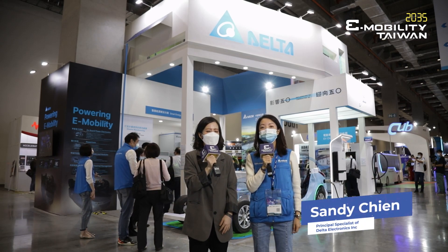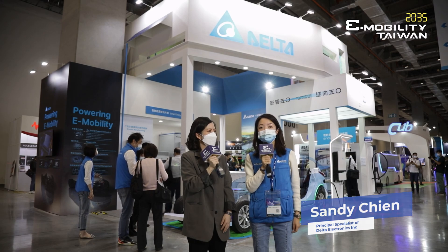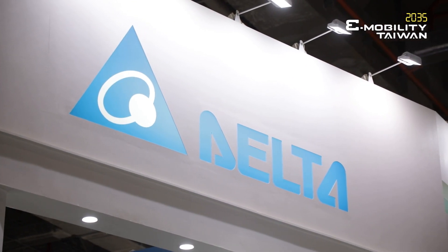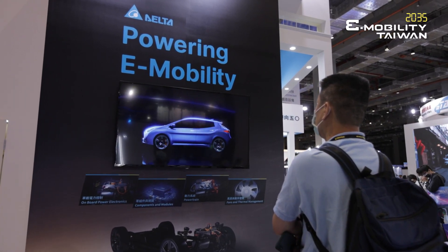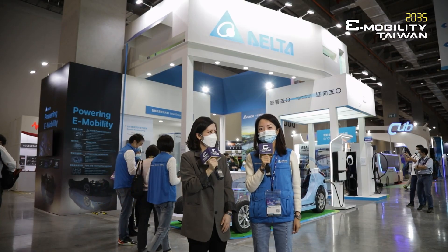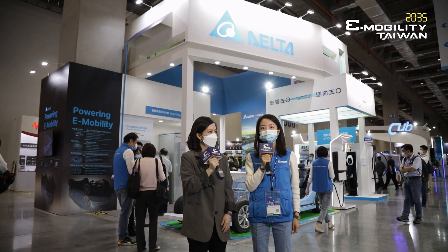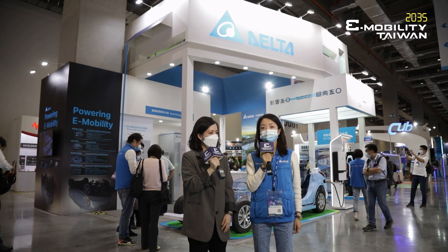Welcome to Delta Booth. This is Sandy Chen from Delta Brand Management Division. Delta was founded in 1971 and now we are a global leader of power and thermal solutions. We are glad to join the first e-mobility Taiwan and would like to take this chance to showcase our products and solutions for electric vehicles.